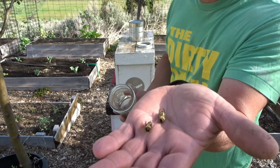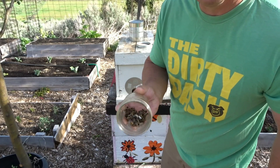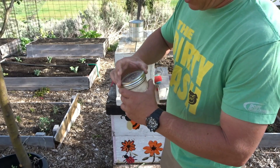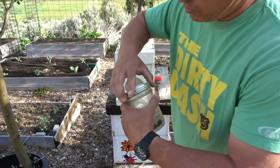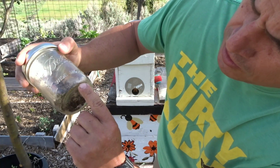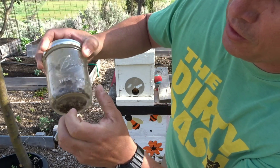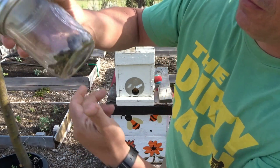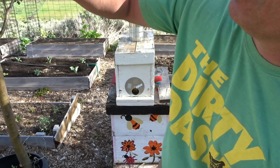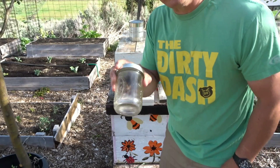I doubt the camera will pick it up because it's so small, but in the bottom here you can see dead mites stuck to the glass that have fallen off of these drones. They're still kicking in there pretty good.